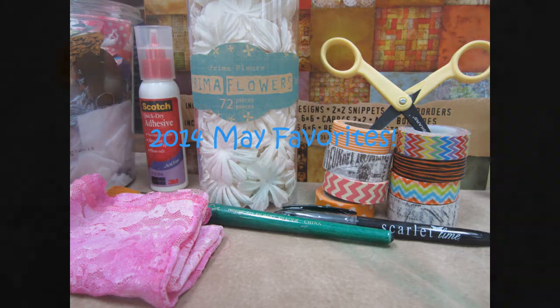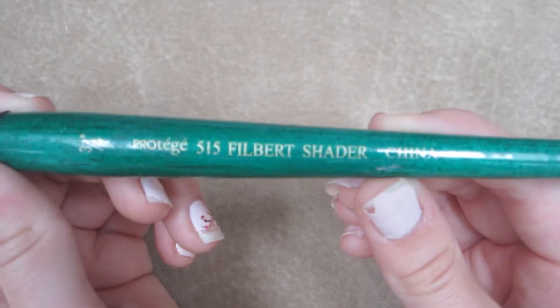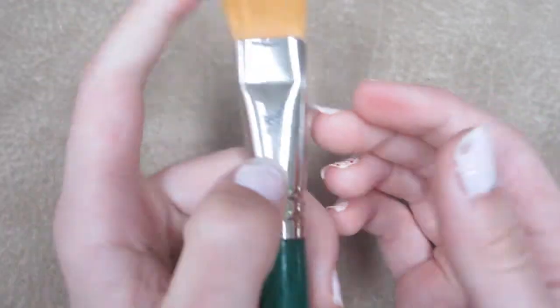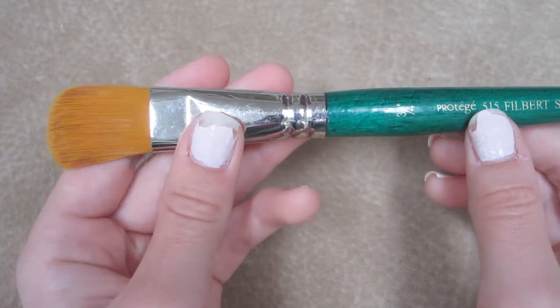To start off my May favorites, I wanted to show you one of my new paint brushes. I did recently get this one. I think the company's name is Protege — I think that's how you pronounce it, I could be wrong but I'm pretty sure. I just love this brush so much.